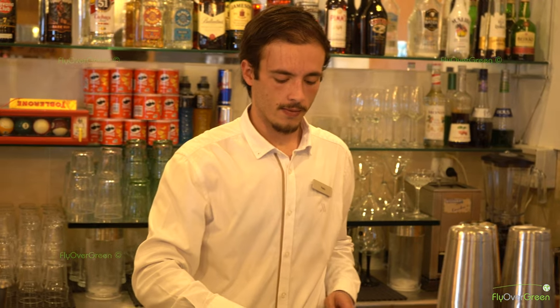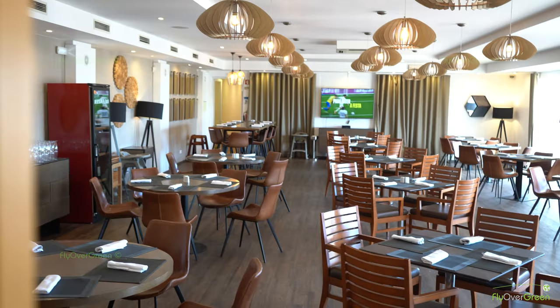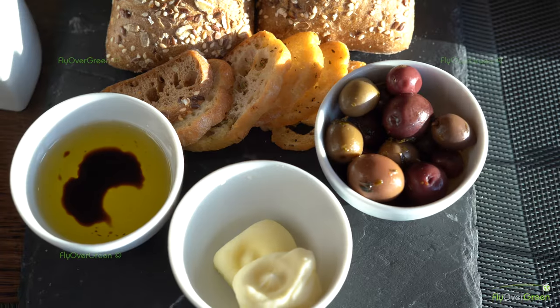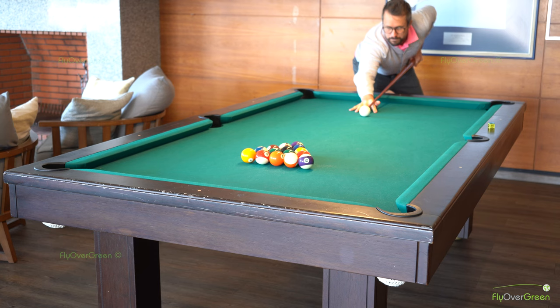At the clubhouse, you can eat normal snacks, have beers for the golfers who like, but you can also have a proper meal — a lunch or dinner with a full menu. There's also a living room with a snooker table.